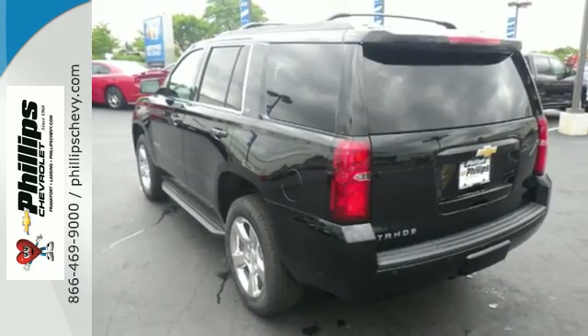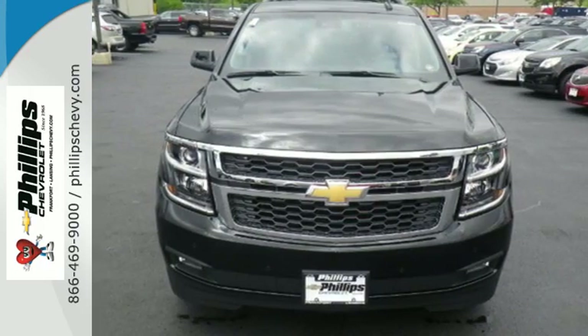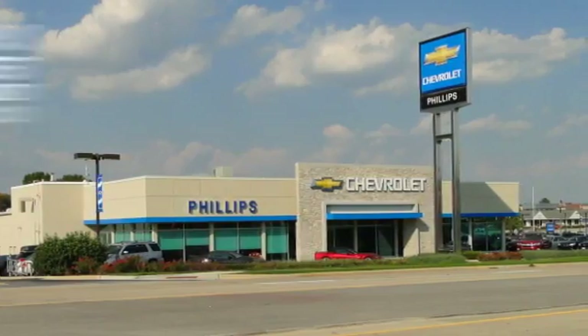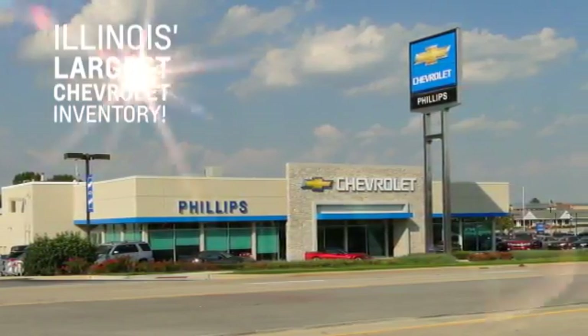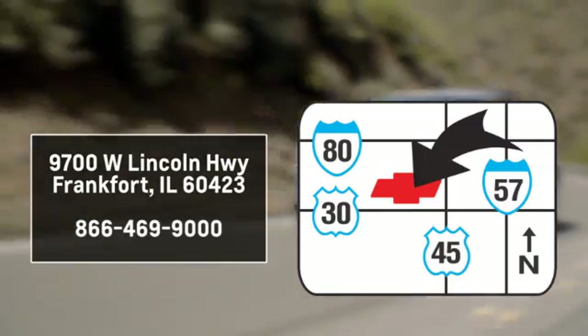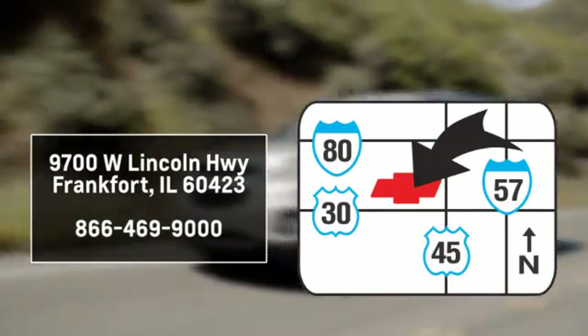Go to town or really just about anywhere with this Tahoe. Test drive it today. Philips Chevrolet has Illinois' largest Chevy inventory. Visit us online at philipschevy.com. Call or stop into our dealership. We are conveniently located at 9700 West Lincoln Highway in Frankfort.